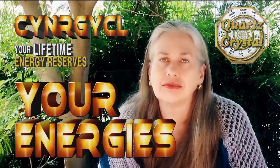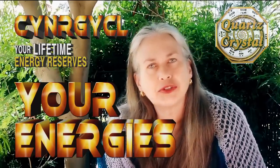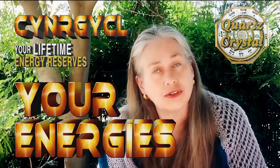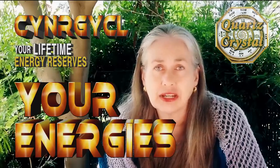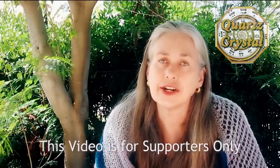Greetings everyone. In this video I'm going to talk about your energies, how you get them, where they're stored, what the process of retrieval is, and what some things cost you. This video and the information contained within it are for supporters only. So let's get started.